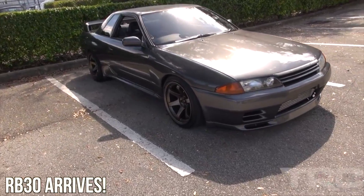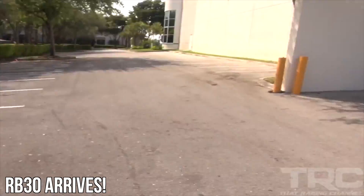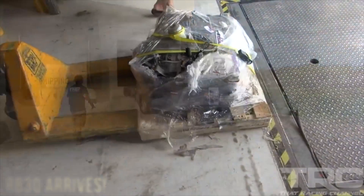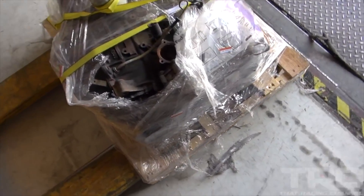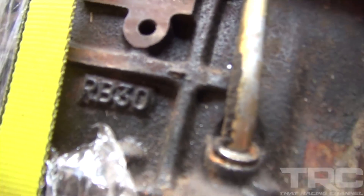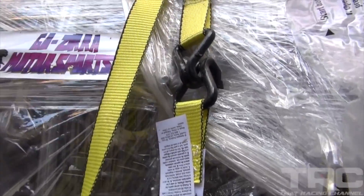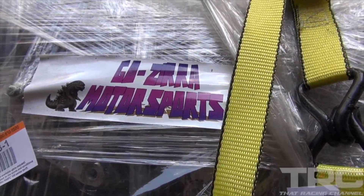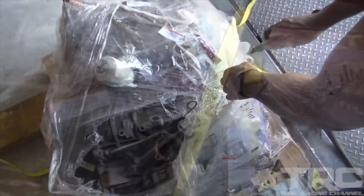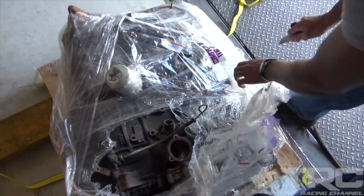First daytime shot for you guys, give you another little peek. So we're here with Andre EMS. Here she is. RB30. We're at Godzilla Motorsports. All right, let's unwrap this sucker.